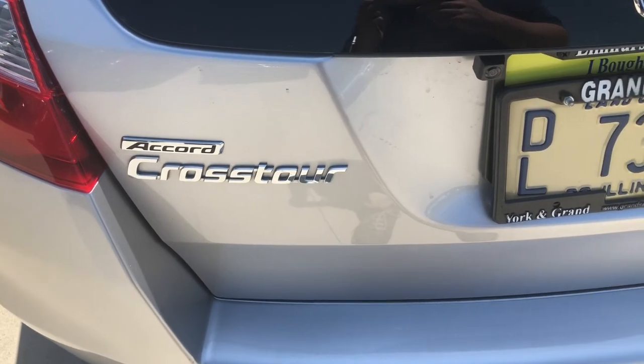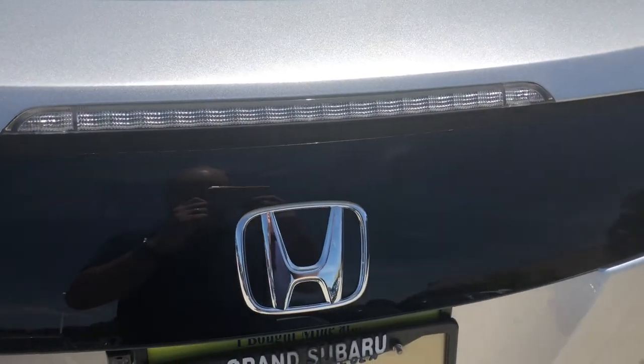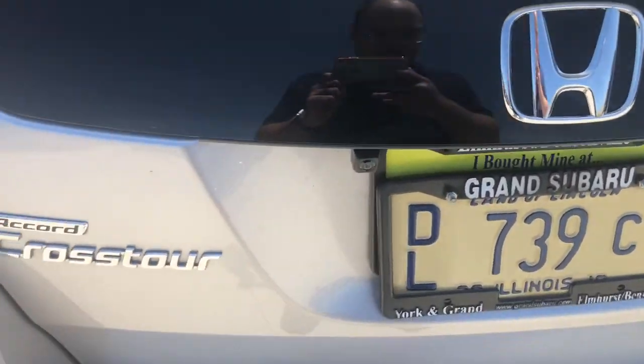I think after 2012 they just simply went to it being called the Crosstour. You do have a clear center brake light here. And the badge.